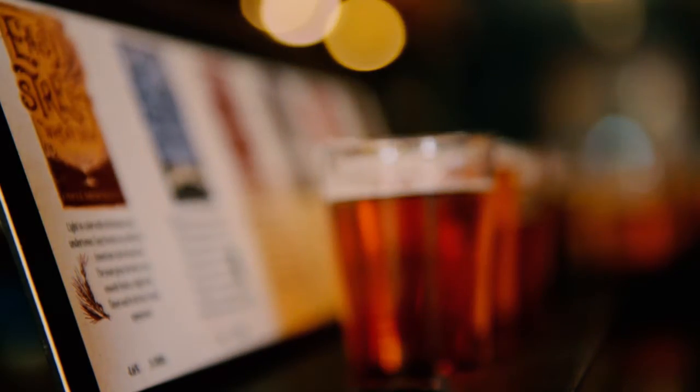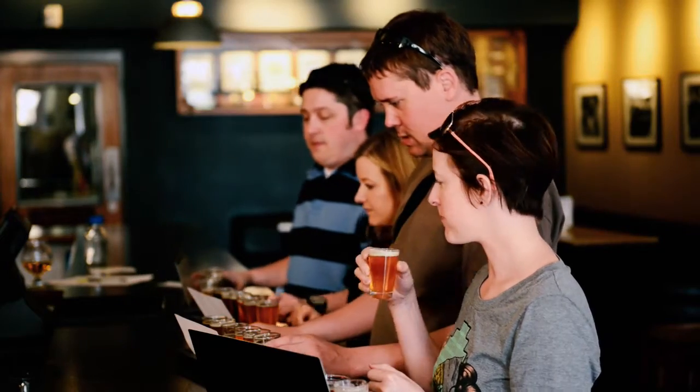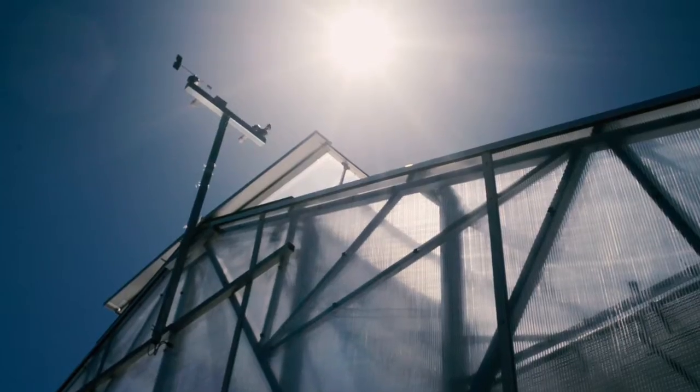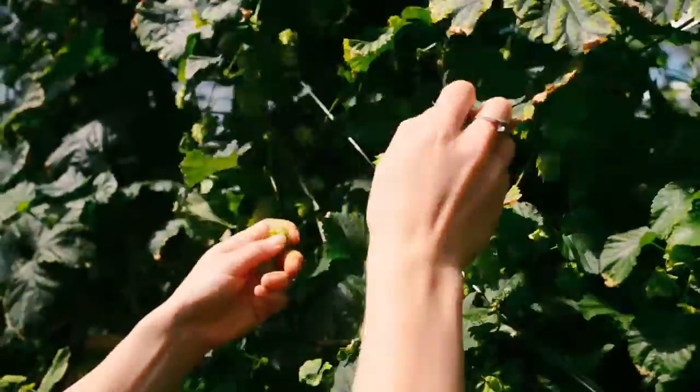Beer brings people together and there's so much art and science that's a part of it. My name is Katie Prometh and I'm with the fermentation science program. Today we are at the CSU greenhouse picking hops.